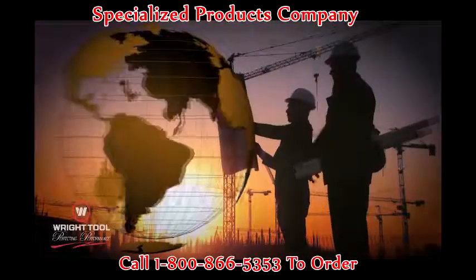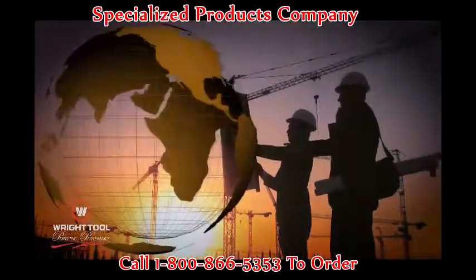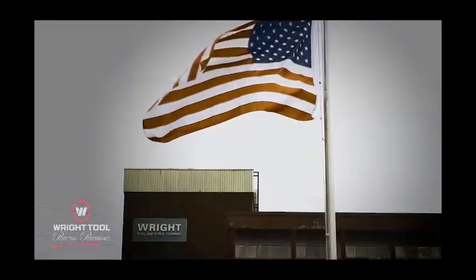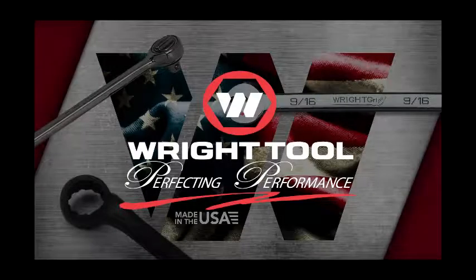And while Wright Tools are sold and used all over the world, they'll always be made in America. Because that still means something to us. Wright Tool — perfecting performance.